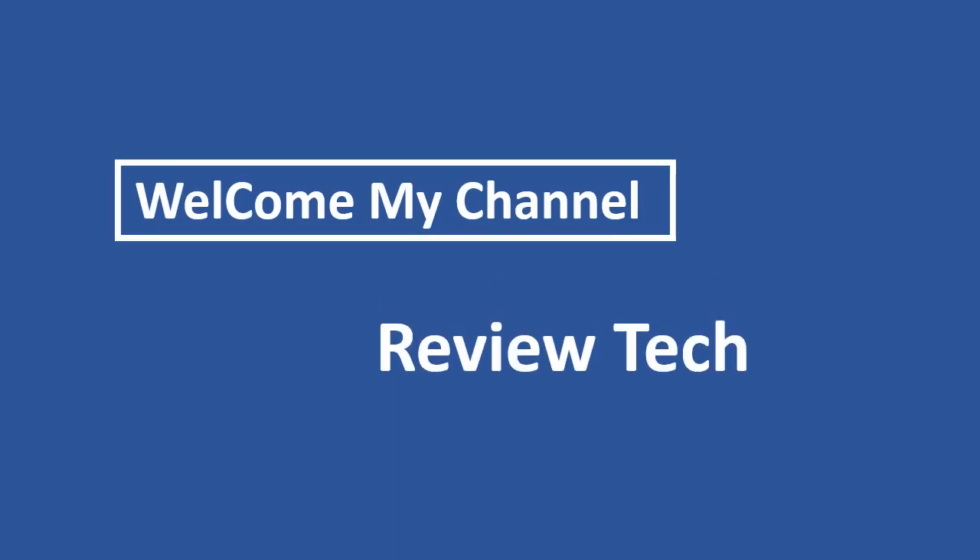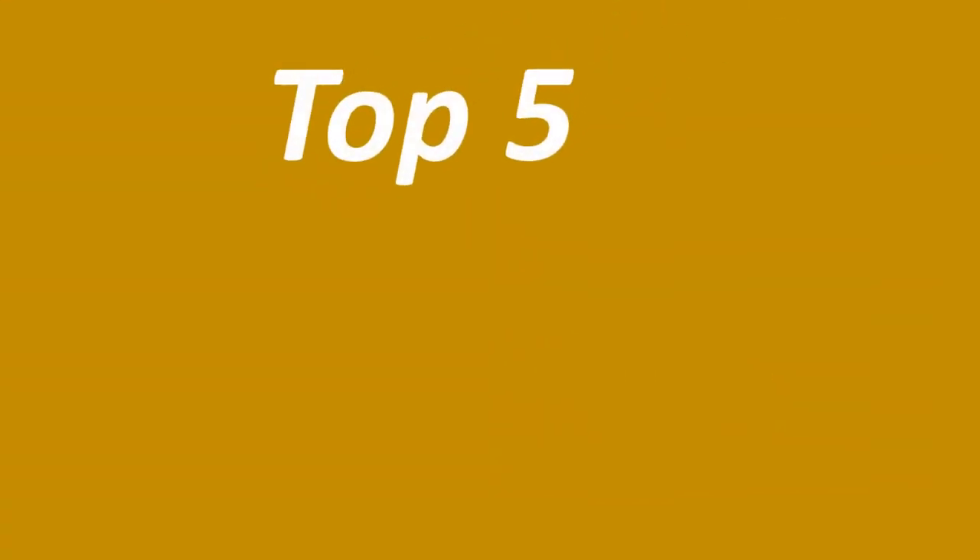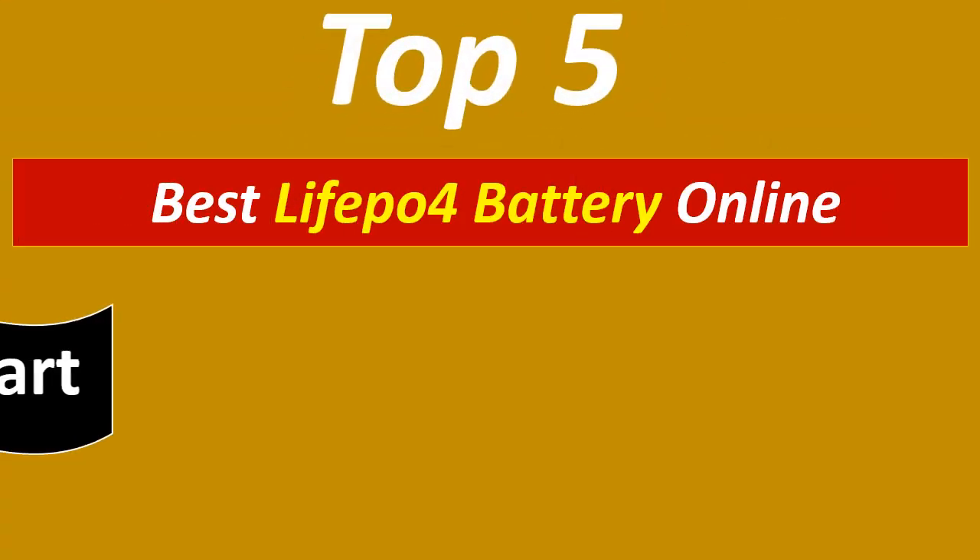Hi everyone, welcome to my channel ReviewTech. In this video I have compiled a list of the top 5 products in the markets.